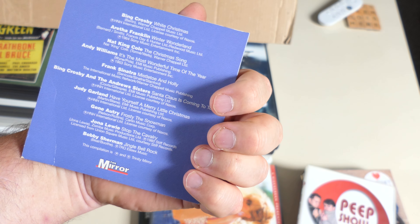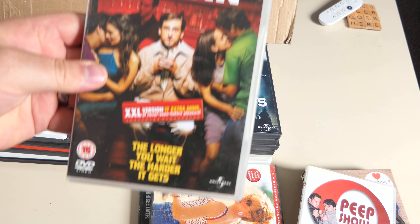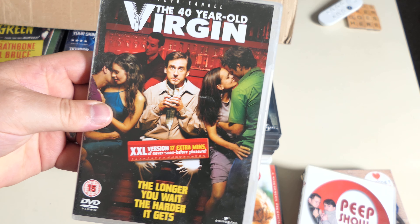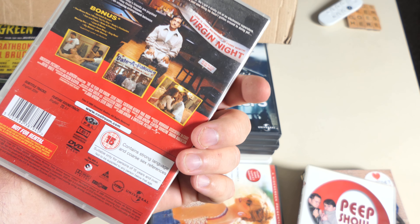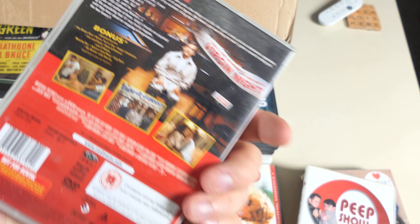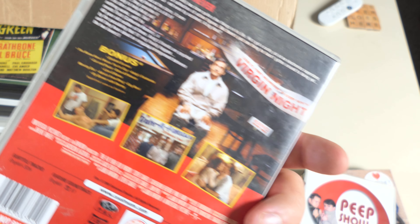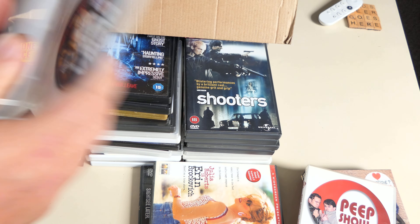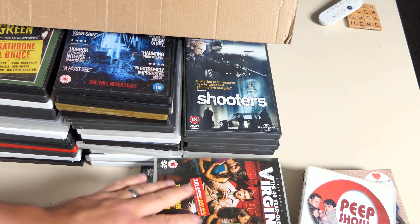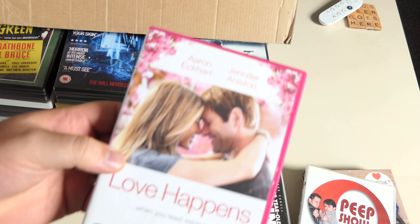Another freebie — the Christmas Hits album. Bing Crosby, Aretha Franklin, Nat King Cole. The 40-Year-Old Virgin — what a top-notch comedy that is. Absolutely fantastic. Don't think I have it on Blu-ray. Bunch of bonus features there — one disc edition.